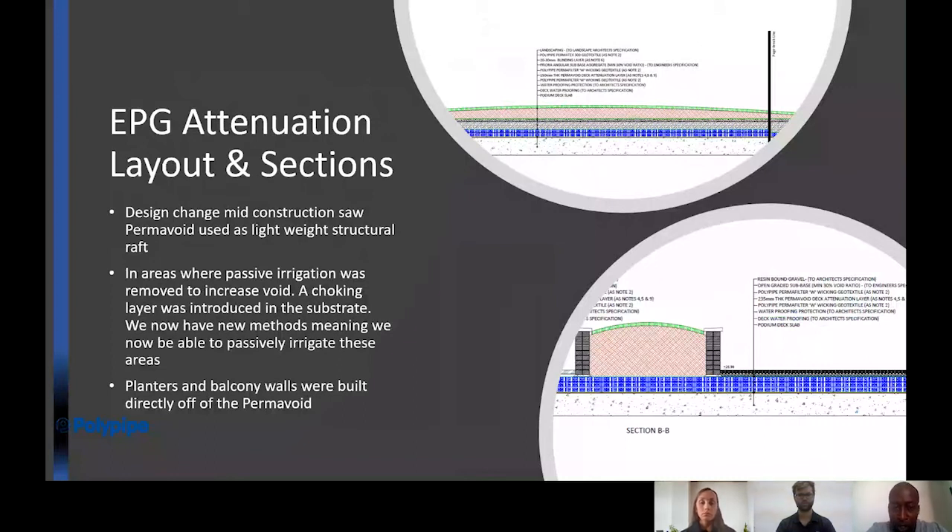Parts of the system were used as a void former due to its low bearing strength concerns during construction. The permavoid units were trafficked during construction — unknown within the industry — with just a board on top to traffic it as substrates were built along the slab. Mid-construction, Crest Nicholson realized how strong the unit was and wanted to use it as a trafficked void former during construction. There were areas where we originally had passive irrigation that were removed because at that time our ability to wick to greater depths of around 500mm was not yet possible.